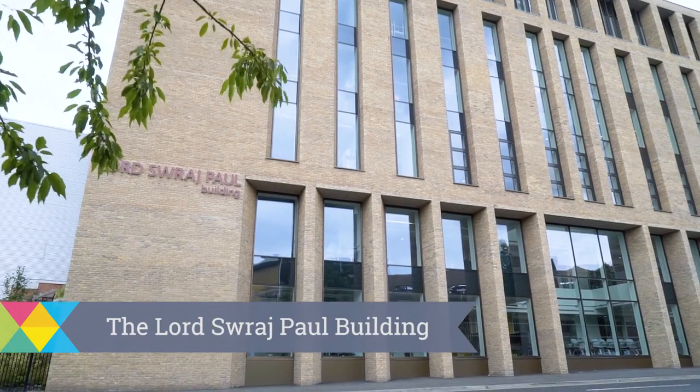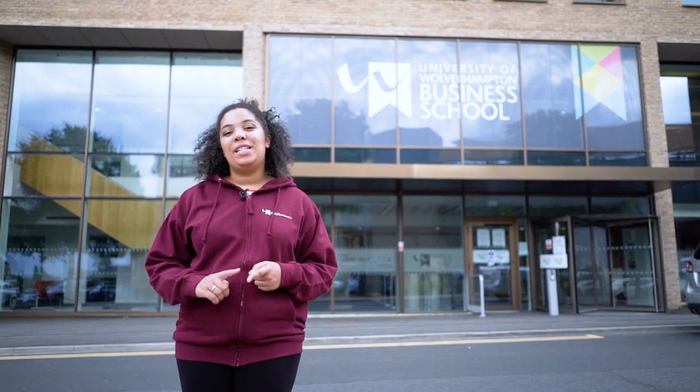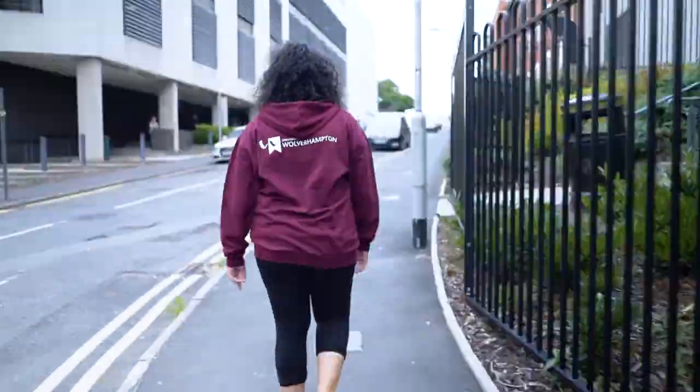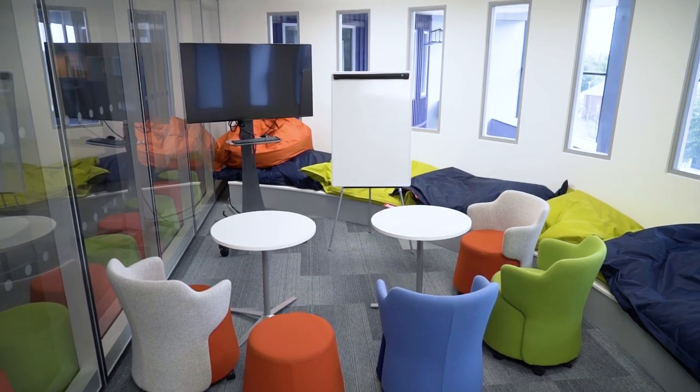Another addition to the city's skyline is the Lord Swargepore building named after our Chancellor. It's home to the University's Business School and features contemporary teaching rooms and academic skills pods. As well as being home to the School of Humanities and various university services, the Hausmann Building includes pods and social learning spaces for both individual and group revision.